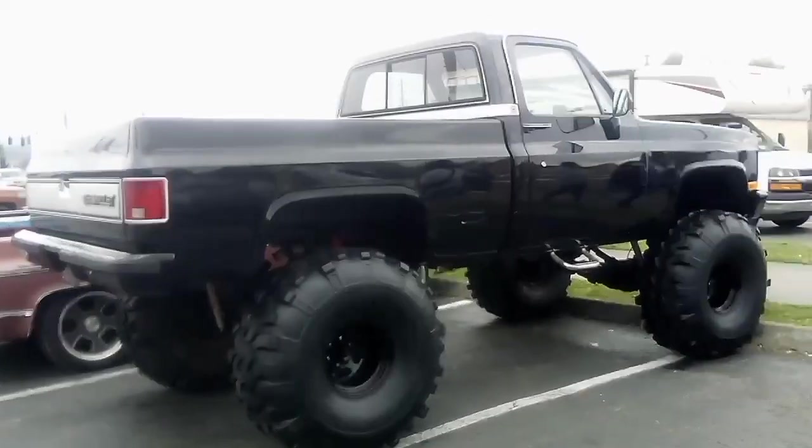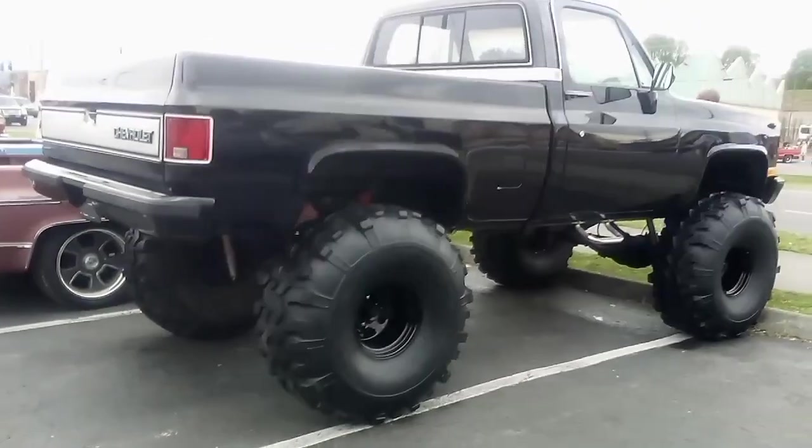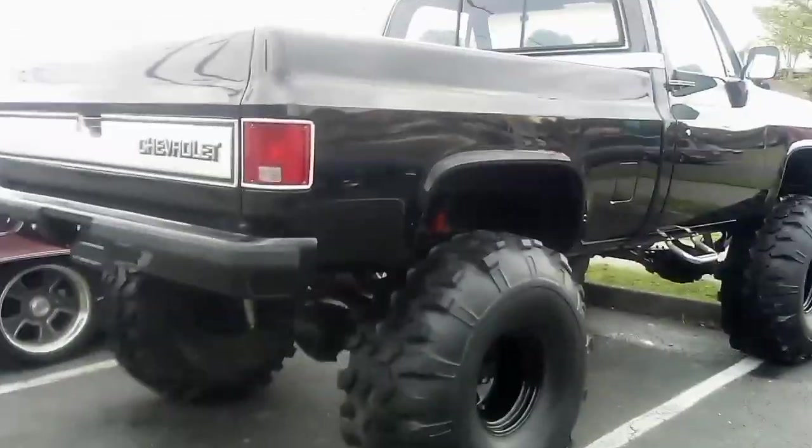There's a big old square body — check that out. This one's not for sale either.